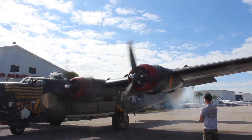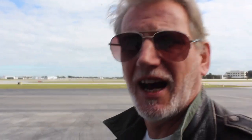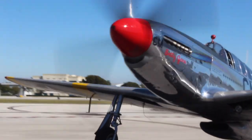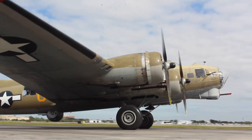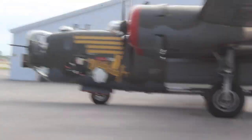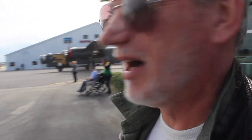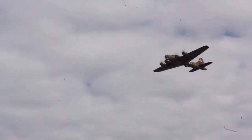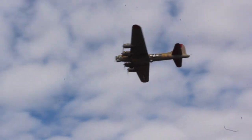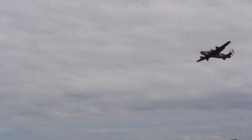So we have a P-51 Mustang, a B-17 Flying Fortress, and a B-24 Liberator. As they took off into the sky, I really wished I was up there with those guys.